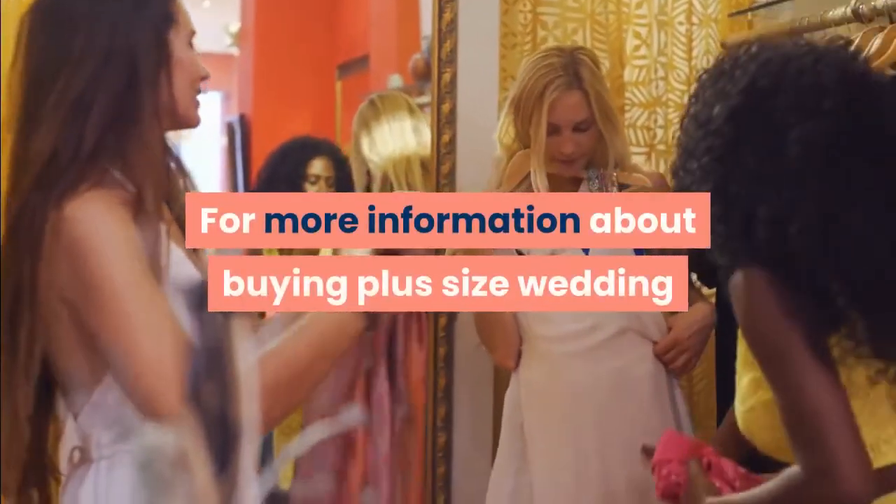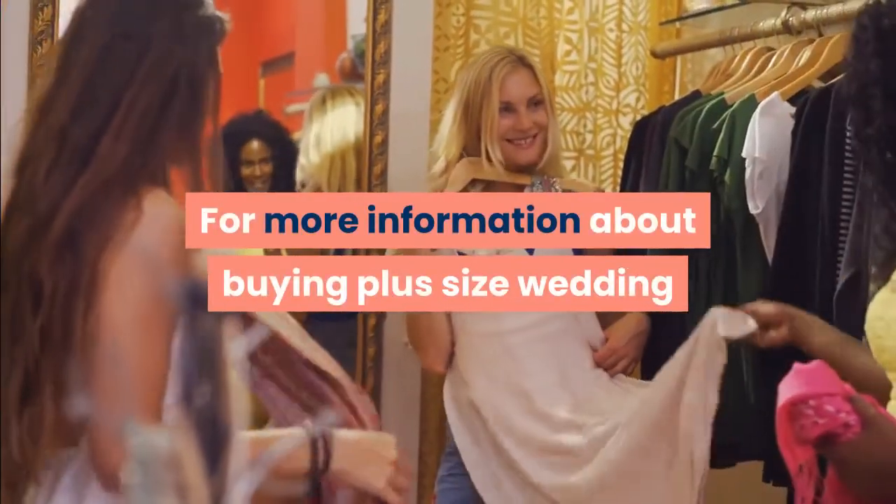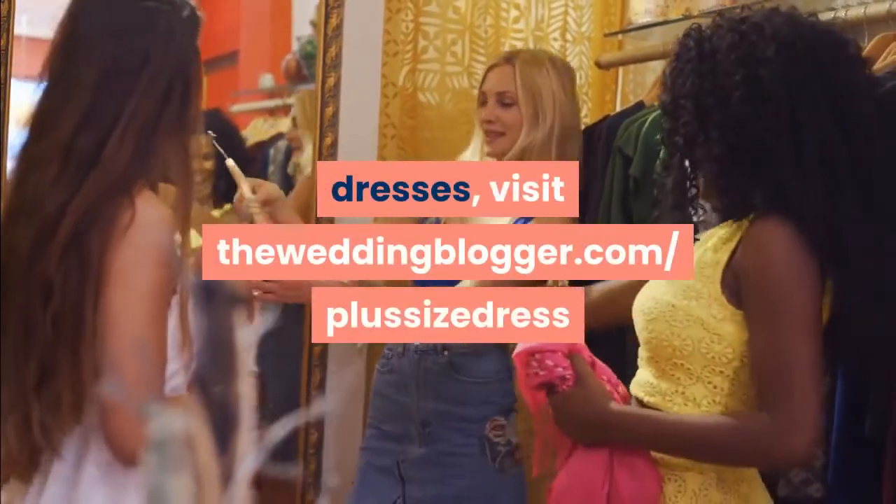For more information about buying plus size wedding dresses, visit theweddingblogger.com/plus-size-dress.